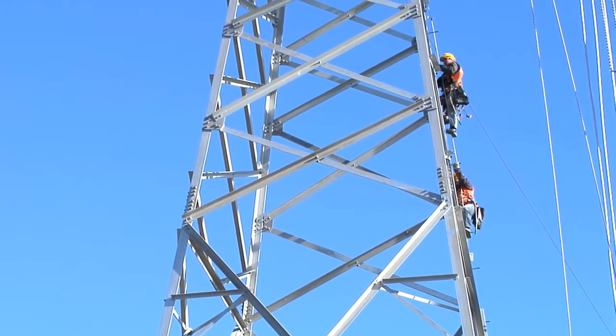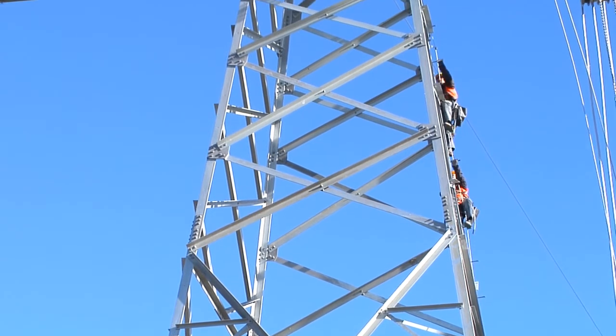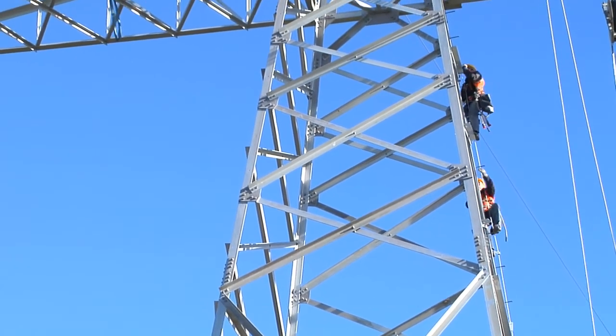It takes five to ten years from the start of the project until a power line comes into operation. What happens during that time?